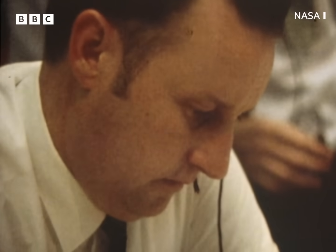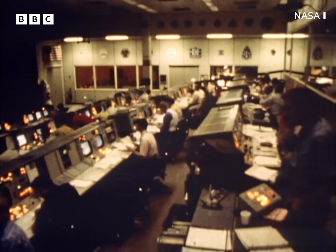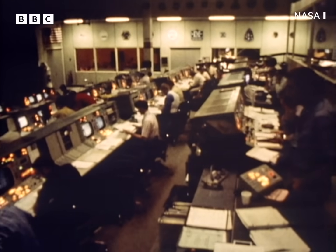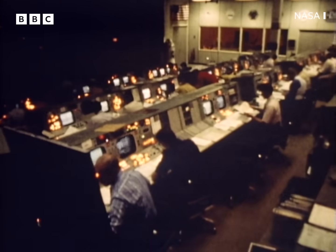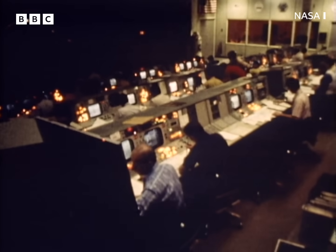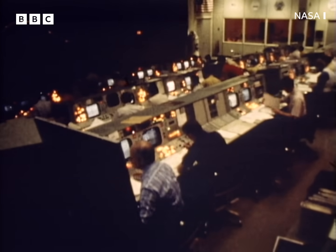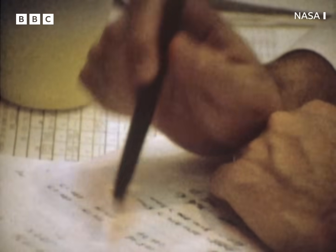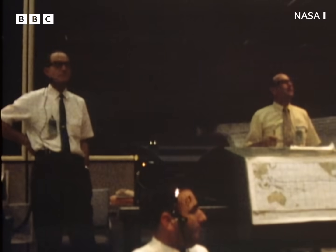Just 20 seconds after we had started to correct the state vector error, the first program alarm occurred: 1202 alarm. That means the computer was too overloaded to do everything it was supposed to. Bales had 20 seconds — if in that time the computer stopped navigating, or there was one more alarm, he'd have to cancel the landing immediately. 'We're going on that flight. We're going on that alarm.' 'Roger, we got you. We're going on that alarm — if it doesn't reoccur, we'll be go.'